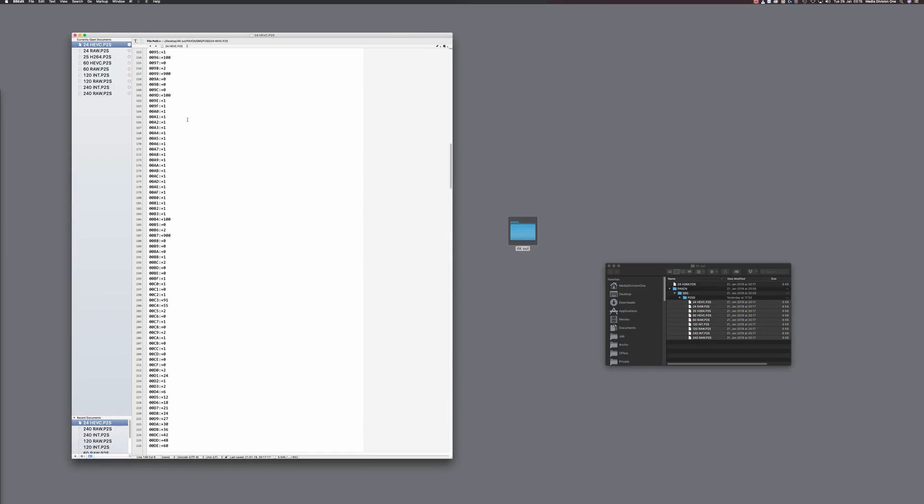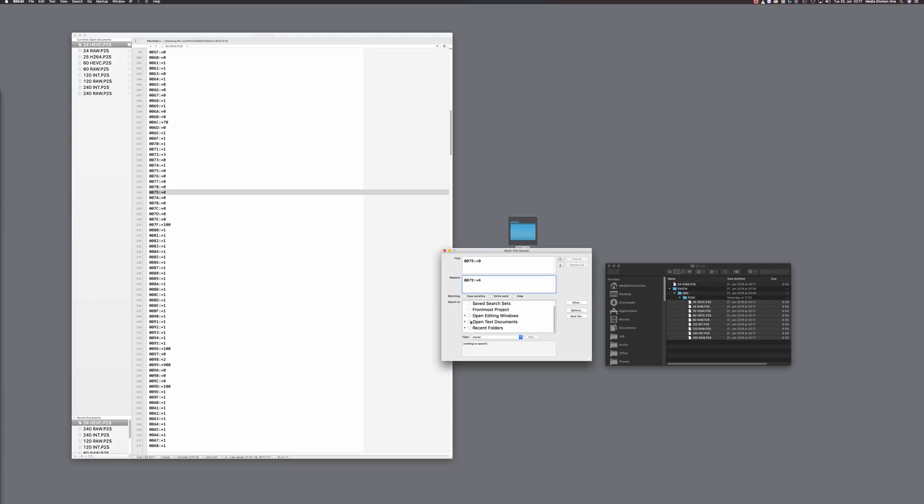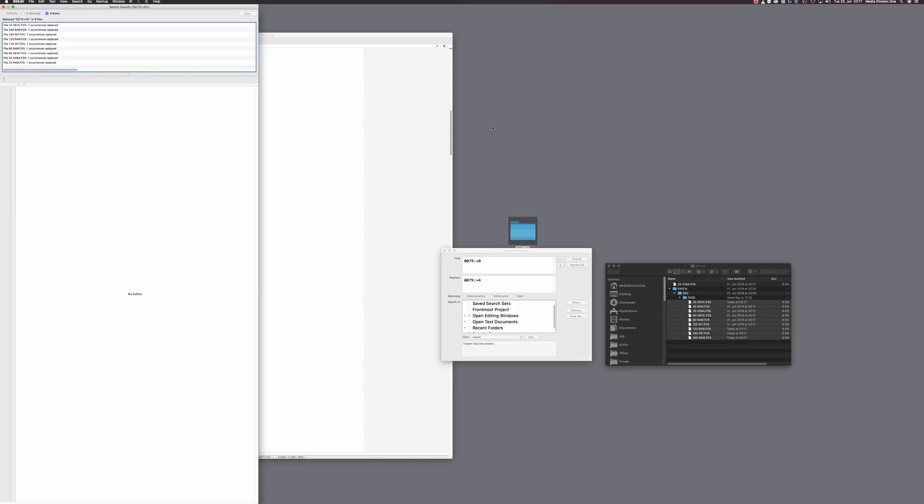Altering the setup files reminds me of cheating in old computer games by changing the level scripts. Imagine you have a job using handheld work with an HD monitor, but all your settings are set to 4K HDMI out for recording to a Shogun. To find what line triggers the HDMI out, change the HDMI output from 4K to Full HD and save a new file. A text editor like BBEdit can show you the difference. Here it is in line 125 — 4K is 0 and HD is plus 4. One multi-file find-and-replace action and presto. I would always test those changes before using them on a job.